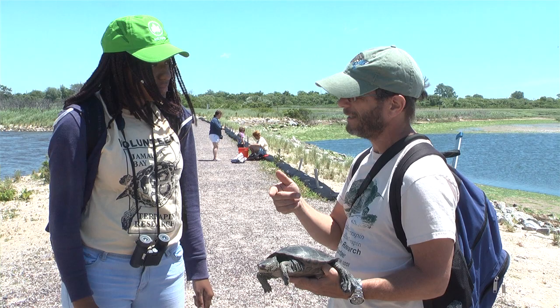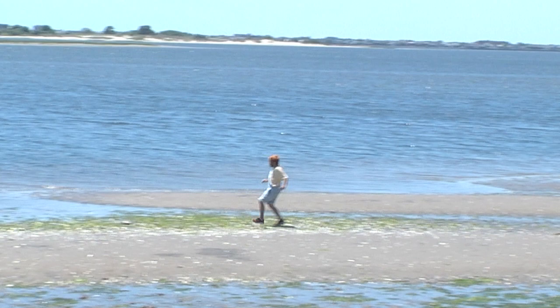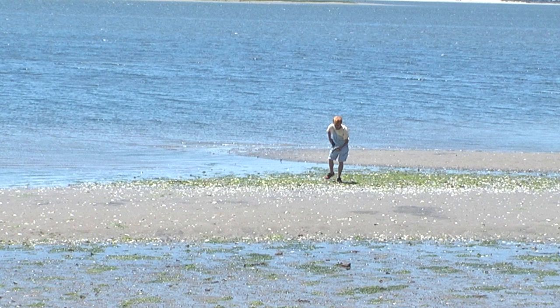Many of the kids who come out here and work have never been to Jamaica Bay before. They've never been outdoors for any serious amount of time. They've certainly never been close to a turtle before. And I can't tell you how many kids have come at the end of the season and said the most amazing experience ever — I want to do this again. We get plenty of kids who come back year after year after their first year of doing this.